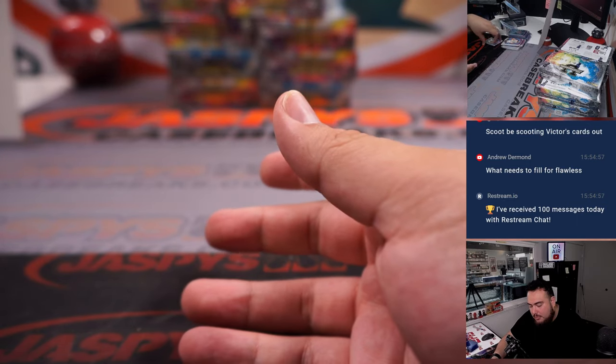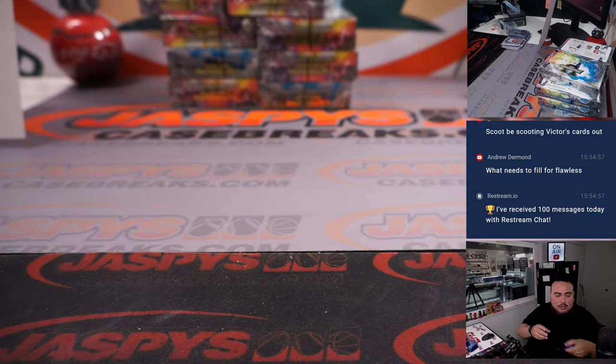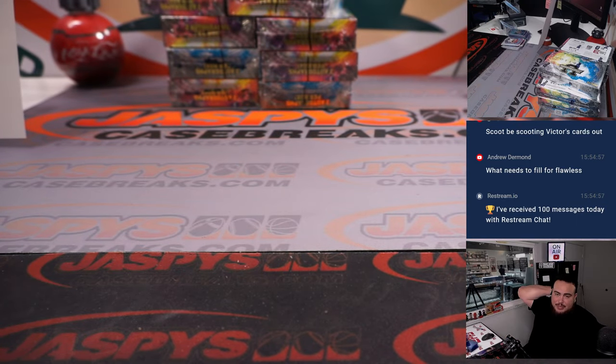So there you go. Appreciate it folks. Number seven is close to selling out — I'm sure we'll be doing that soon. But coming up next is Flawless Picker Team number one. Thank you guys!